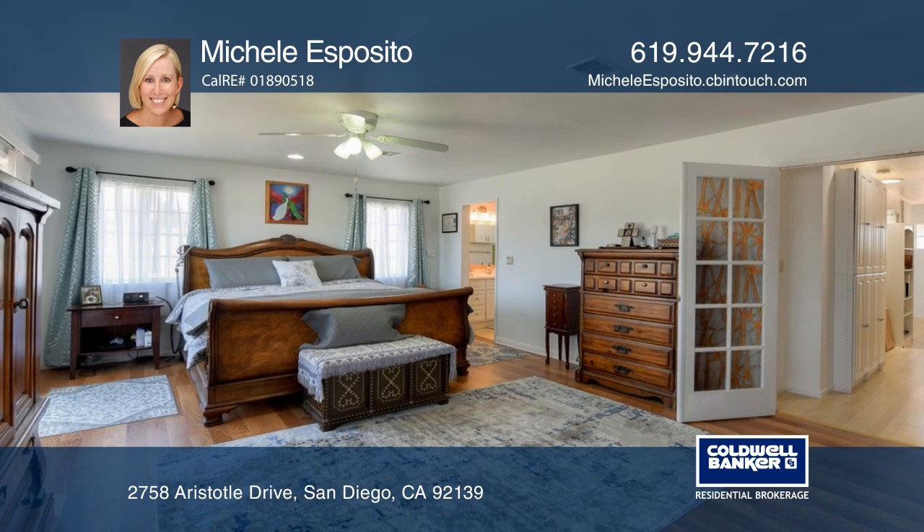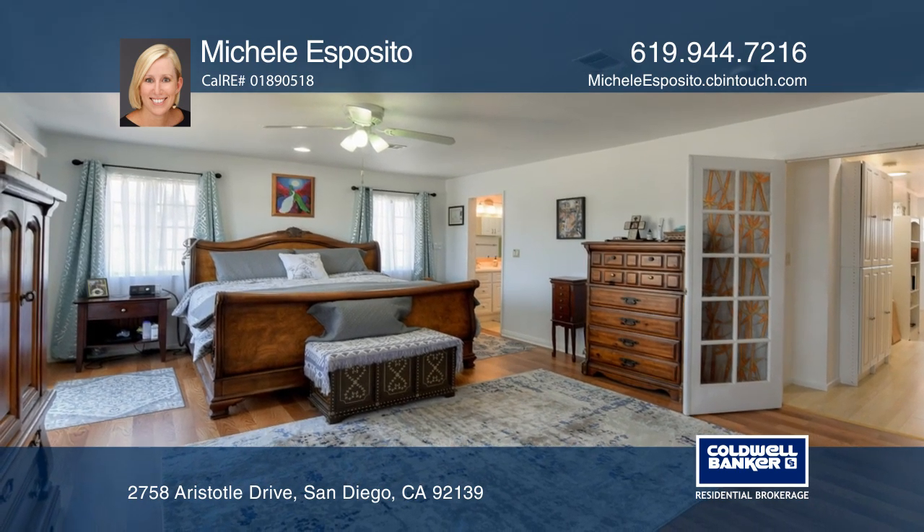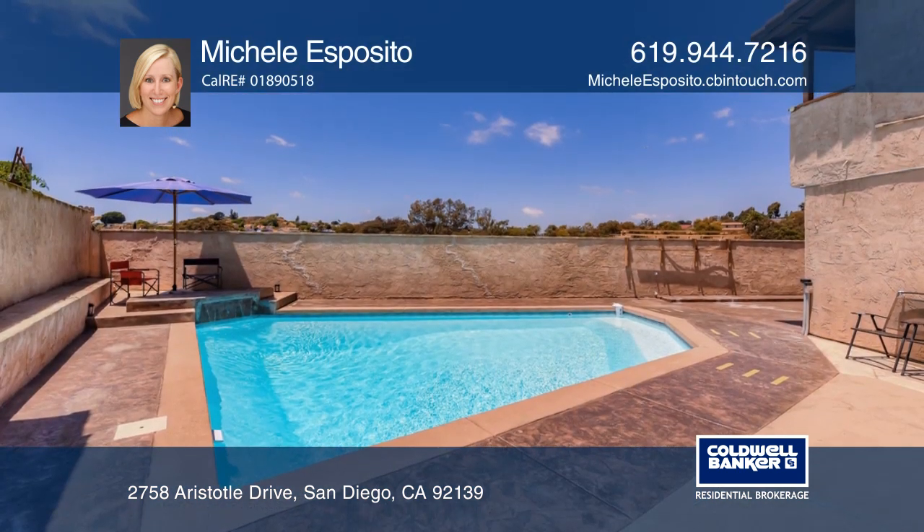The custom kitchen offers granite counters and tile flooring. The master boasts a balcony that overlooks the pool.